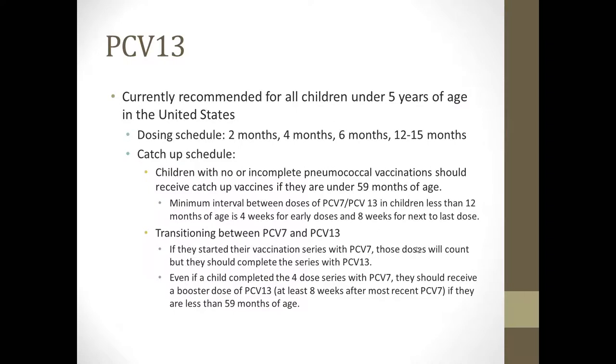PCV13, or Prevnar 13, is currently recommended for all children under 5 years of age in the United States. The recommended dosing schedule is at 2, 4, 6, and 12 to 15 months of age. There is a catch-up schedule depending on prior products and the age of the child. Children with no or incomplete pneumococcal vaccination should receive catch-up vaccine if they are under 59 months of age, remembering that children under age 5 are the highest risk group. The minimal interval between doses in children less than 12 months of age is 4 weeks for early doses and 8 weeks for the next-to-last dose.